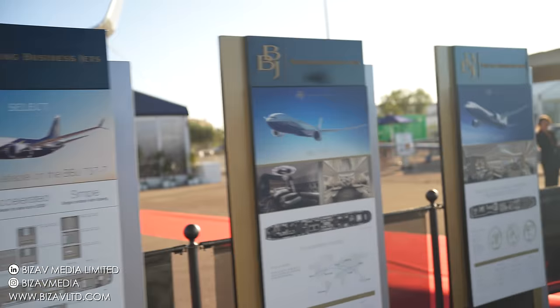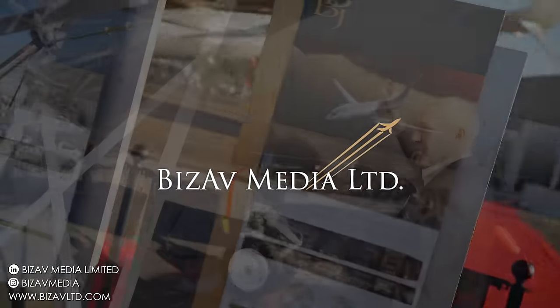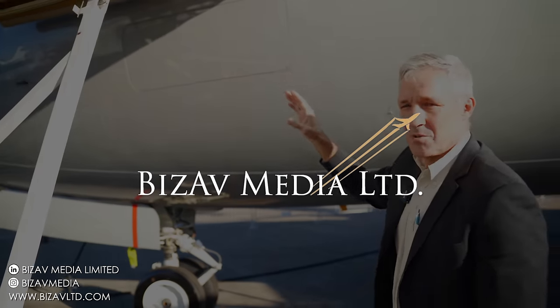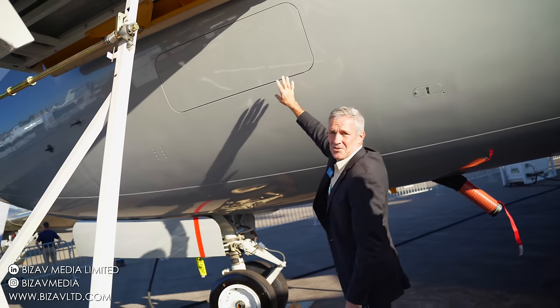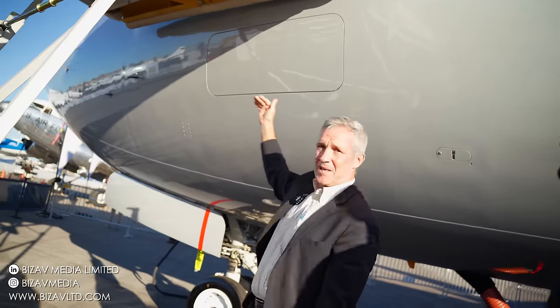Thank you very much for having us. First thing is, if you look at this small door underneath the jetway stairs — we can use these jetway stairs, but typically the BBJ uses its own internal air stairs, which are stowed beneath the floor so they mechanically come out.